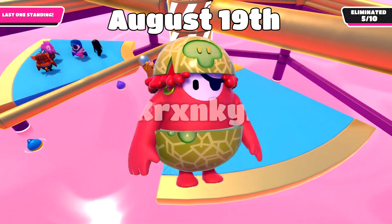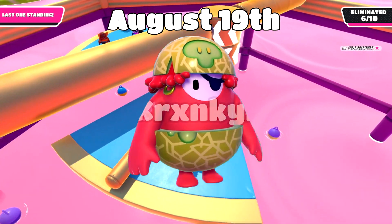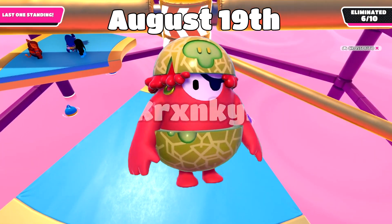For August 19th, we'll see the Cantaloupe Corsair top and bottom for one crown, and the Yoho Pattern for 1,800 kudos.